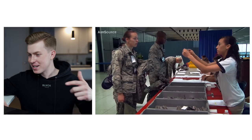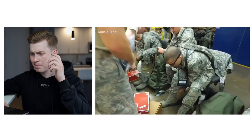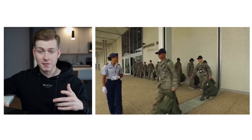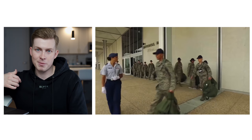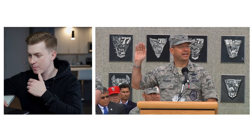They're continuing with processing — you can see they're getting issued their gear: those are ABUs, the old Air Force uniform, undershirts, and boots. That duffel bag in the left hand — I actually still have mine somewhere. This is all your stuff for the rest of the summer, and you have to keep it in your left hand because the right hand is the saluting hand. My left hand is still stronger than my right because of everything I had to carry freshman year. Moving on — that is General Williams, the commandant of the Air Force Academy, and they're doing their swearing-in ceremony, taking the oath of allegiance, officially becoming cadets in the Air Force.